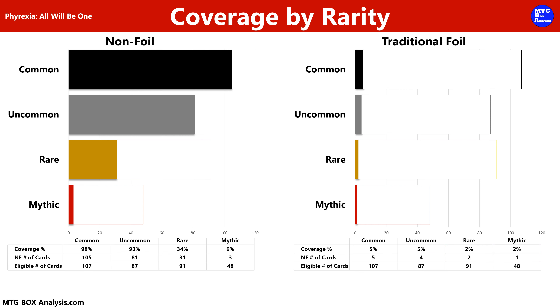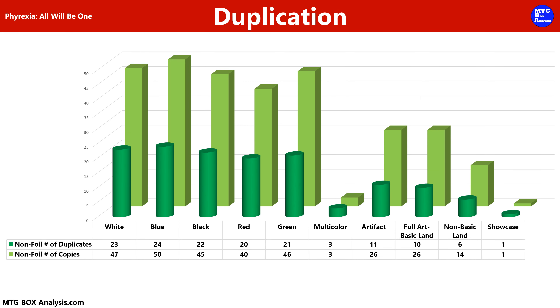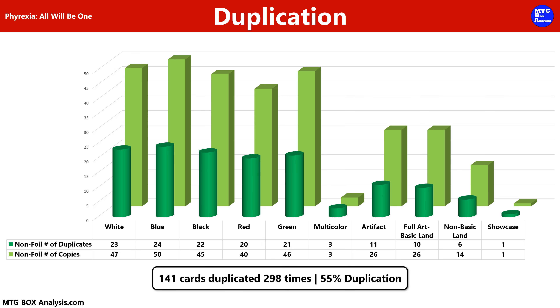In total, this draft booster box contained 34 rares and 5 mythics in 36 packs. In today's box, we didn't see any duplication among the 12 foils that we saw, but we did see 141 non-foils repeated 298 times, for a box duplication rate of 55%.